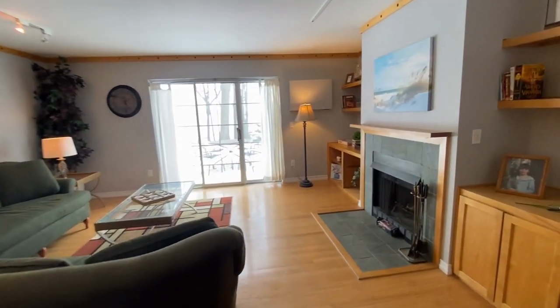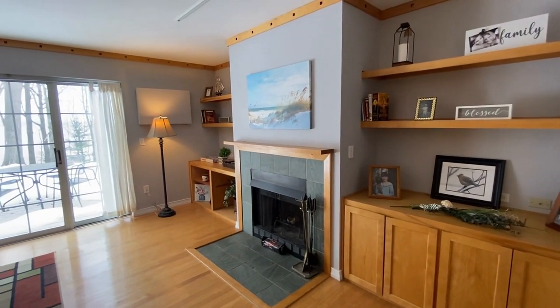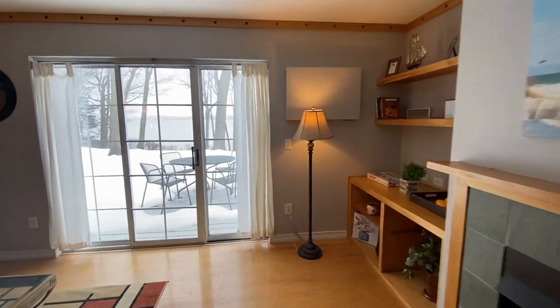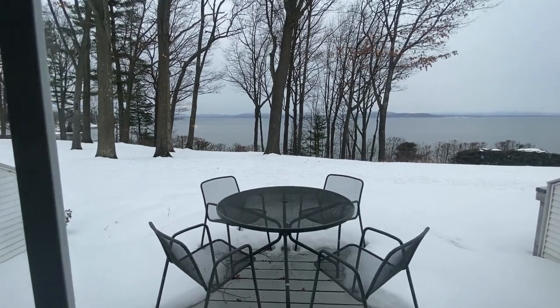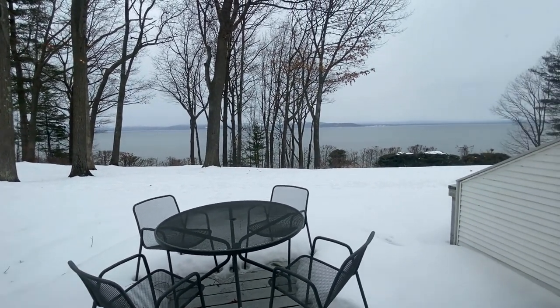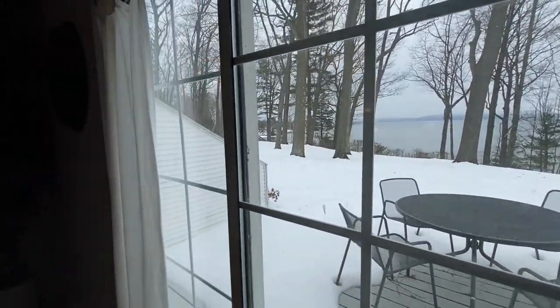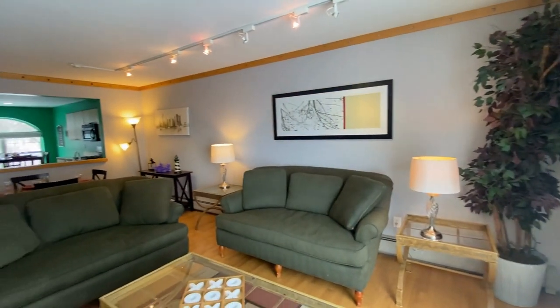Another nice feature is that you've got two built-in bookshelves with a fireplace in the middle — it really adds some nice coziness to the place during the wintertime. And of course, this is the million dollar view. You can see that you've got an amazing view of Lake Champlain. You've got a deck on the back, so you get to enjoy that during the warmer months.